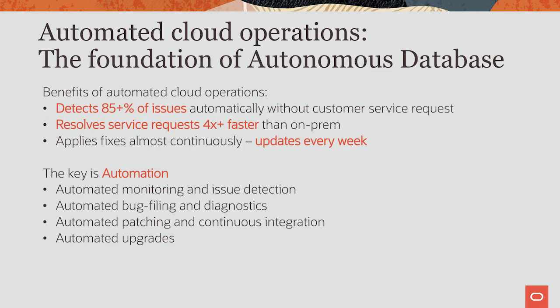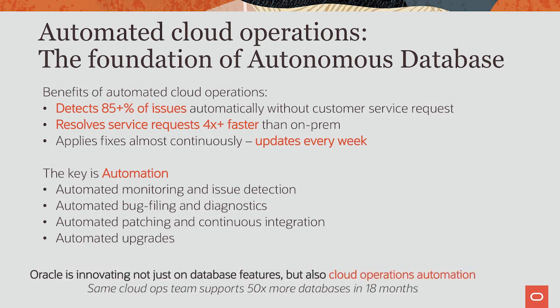We've already covered that 88% of service requests are automatically created and the median fix time is about four times faster than on-prem. The key is automation — we automated monitoring, issue prediction and detection, bug filing, diagnostics collection, patching, and continuous integration. All this automation allows my CloudOps team to run 50 times more databases today than 18 months ago with no increase in team size. So 50 times more databases, same team size.